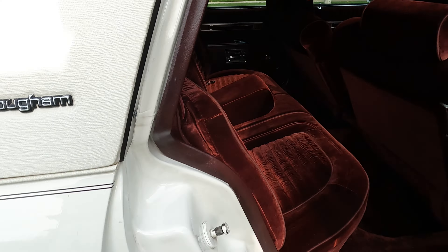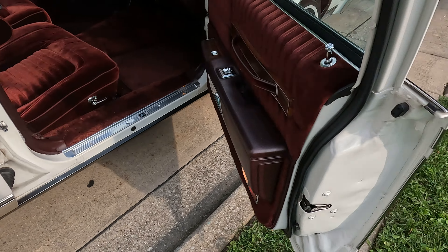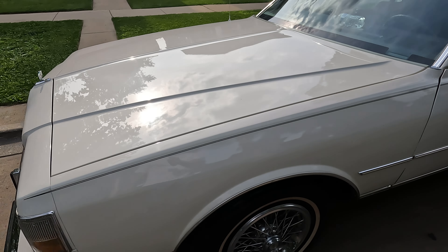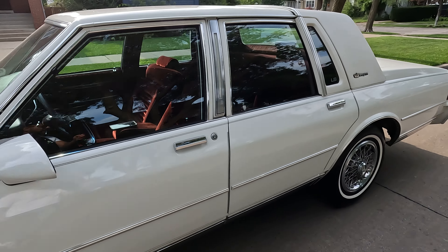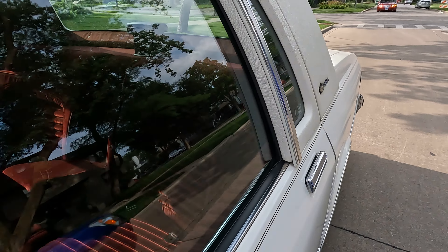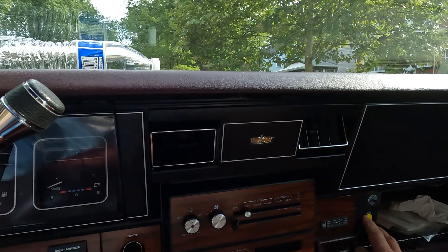I'm gonna try to do this walkthrough fast so I can jump in it and take you guys for a ride along. I want to show you guys the hood. The LS vinyl top is in very very nice condition — there's nowhere on this top that looks bad. It is really nice. Let me open the trunk for you guys.